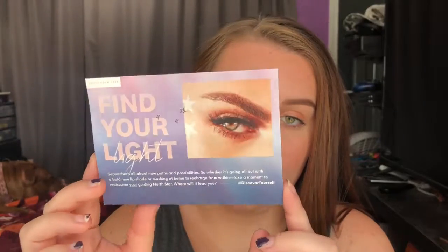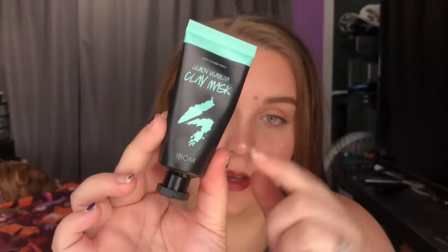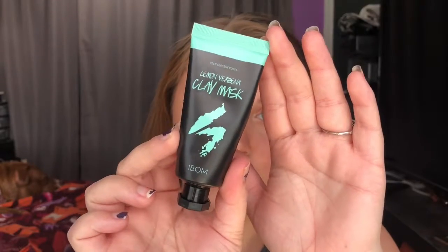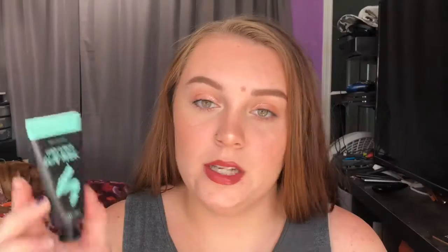This is what the card looks like for this month, and as always it opens up and tells you what you got and a little bit about each product. The first thing I got in my bag is from Eyebalm — I'm not completely sure how to say the brand's name, but it's a lemon clay face mask.